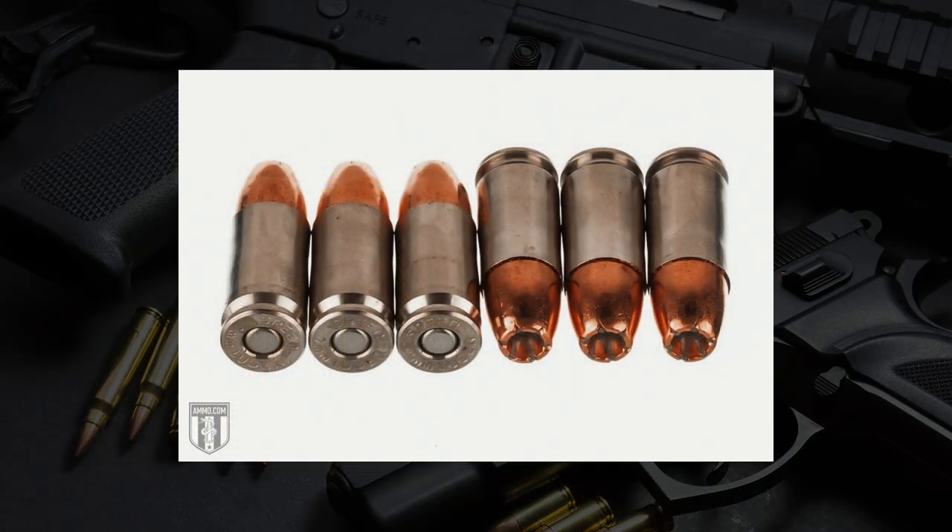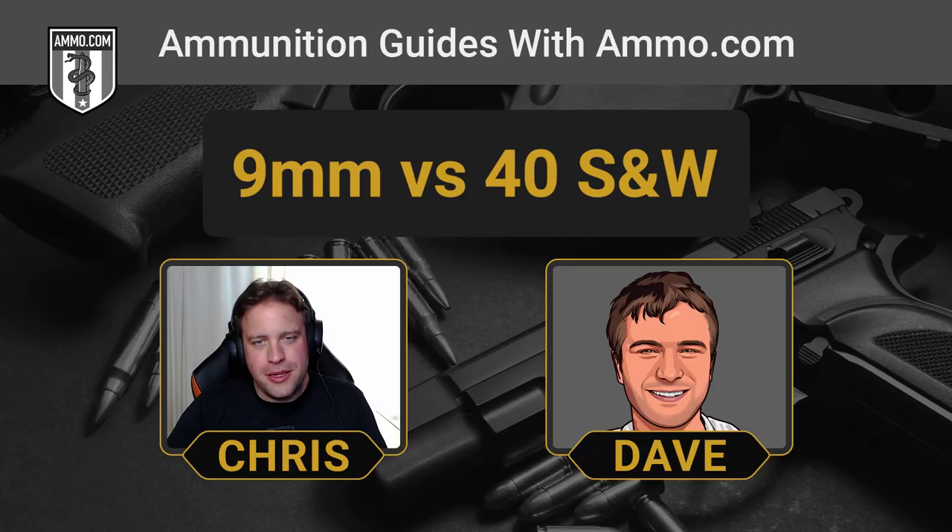A lot of police departments and even the feds are moving back to the 9mm. They switched from the 9mm to the .40 in the 80s, and now over the past five or six years we're switching back to the 9. I think that's because, one, it's easier to handle, and two, it's got higher magazine capacity. It's not such a compromise because bullet manufacturing technology has progressed to a point where 9mm JHP is so effective at delivering reliable terminal expansion that they can rely a little bit less on the brute force of a .40 cal bullet.